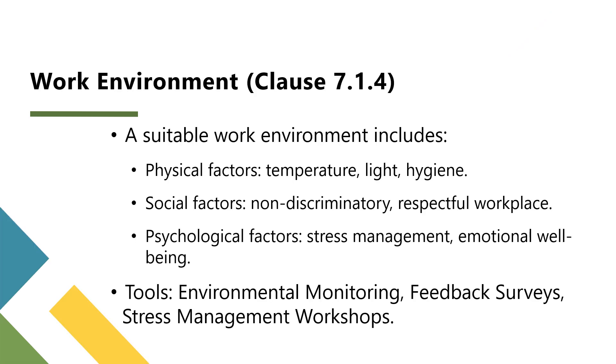The work environment includes physical, social, and psychological factors. A safe and supportive environment is essential for preventing errors and maintaining high food safety standards. The physical environment should ensure proper temperature control, hygiene, and ventilation in processing areas. The social environment should promote a non-discriminatory and respectful workplace culture. The psychological environment should address burnout, stress, and emotional well-being.